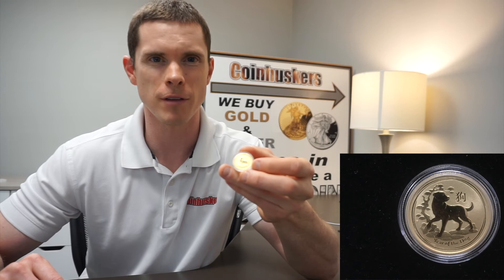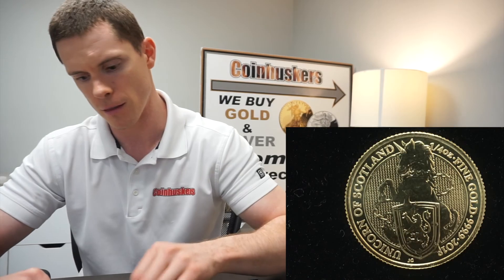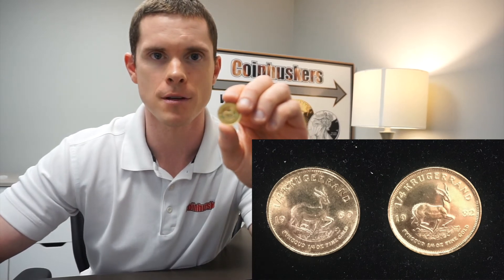We have a 2018 Australia Year of the Dog, which is a quarter-ounce of gold at $470. We also have a Queen's Beast quarter-ounce, and a couple of backdate one-quarter ounce gold African Kangaroos, also at $470 apiece.